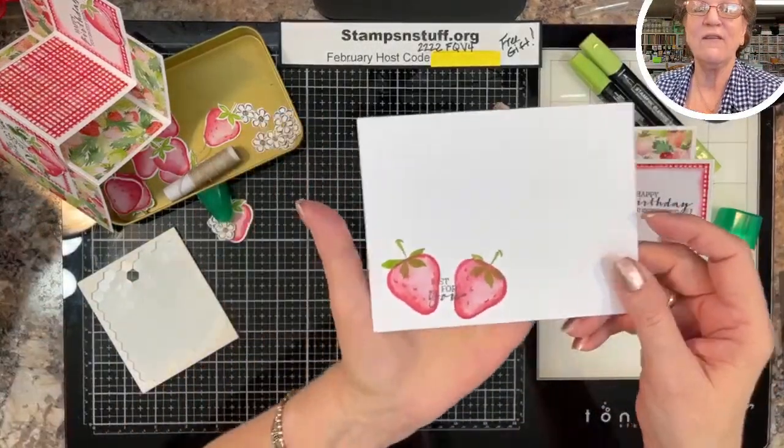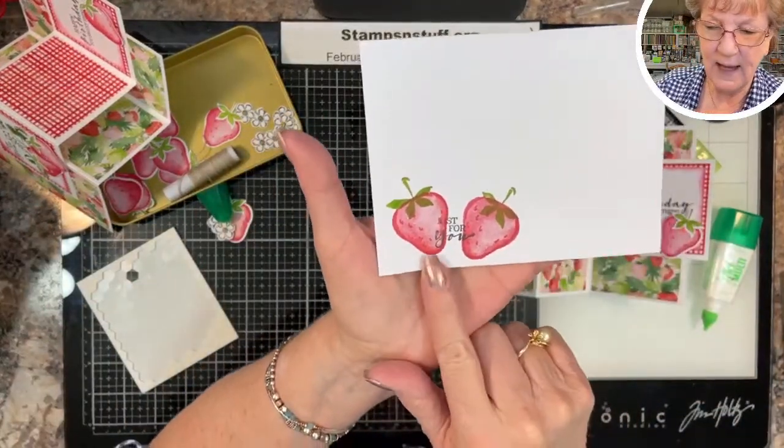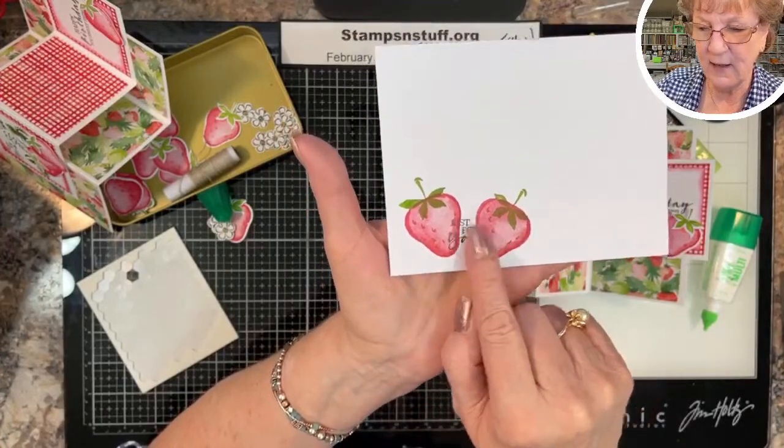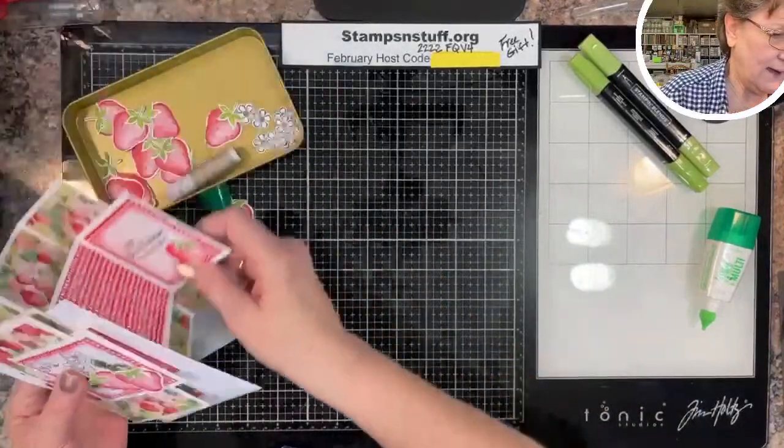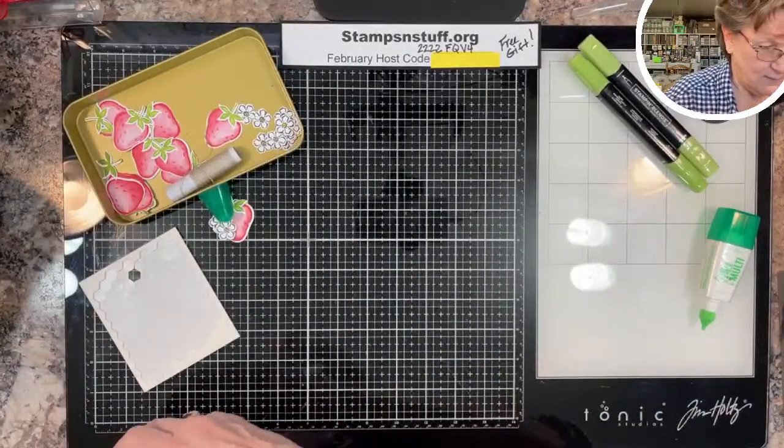In the interest of no naked envelopes, I've stamped two strawberries on the envelope with the 'Just For You' sentiment. So that is card number one.